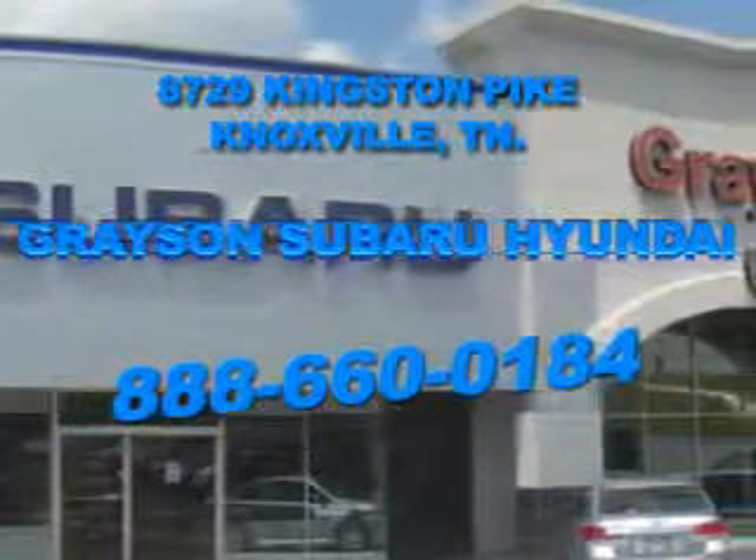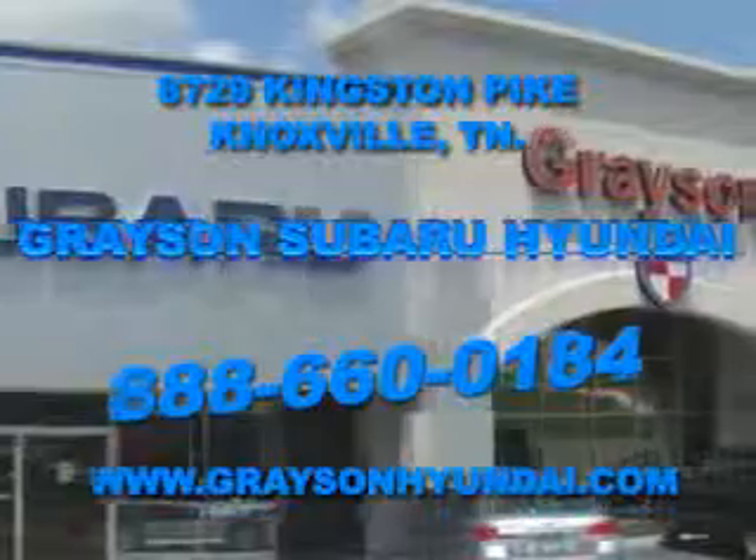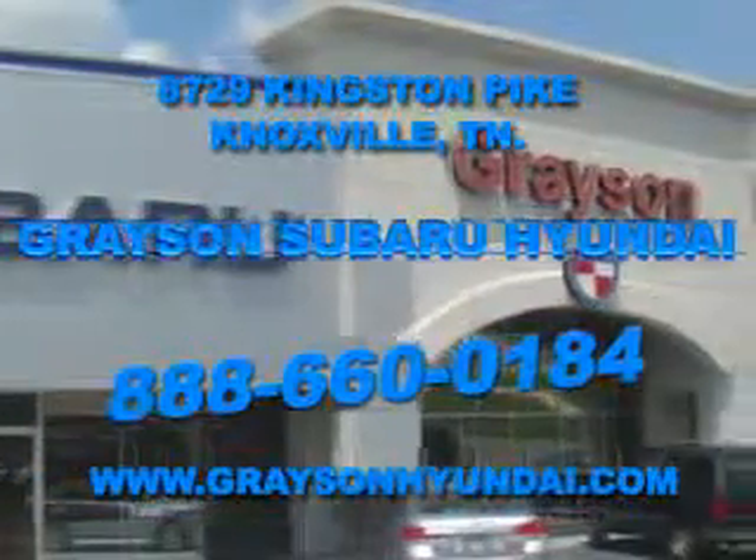Come see us. For more information about our amazing inventory lineup, check us out online at www.graceandhyundai.com.